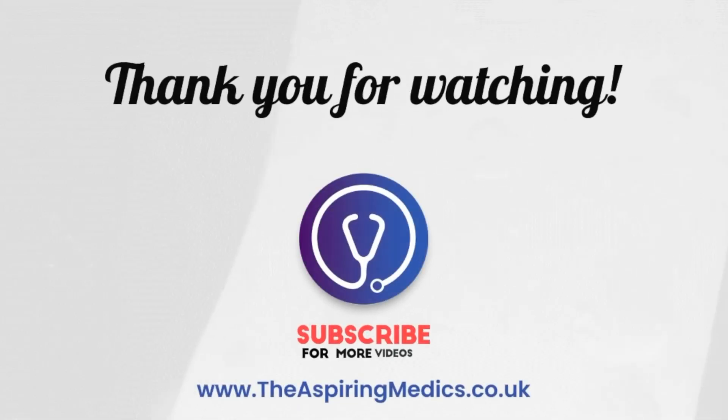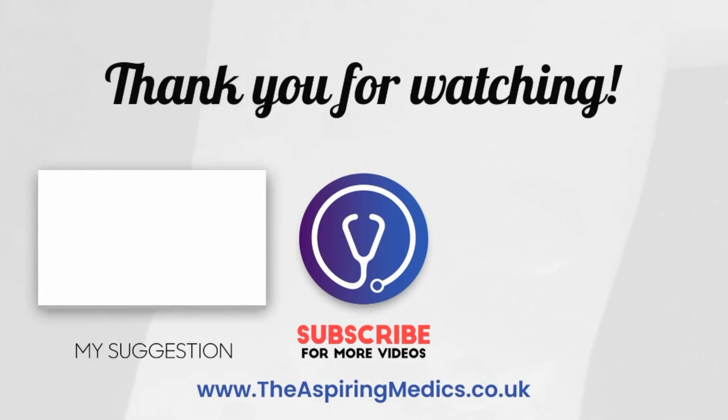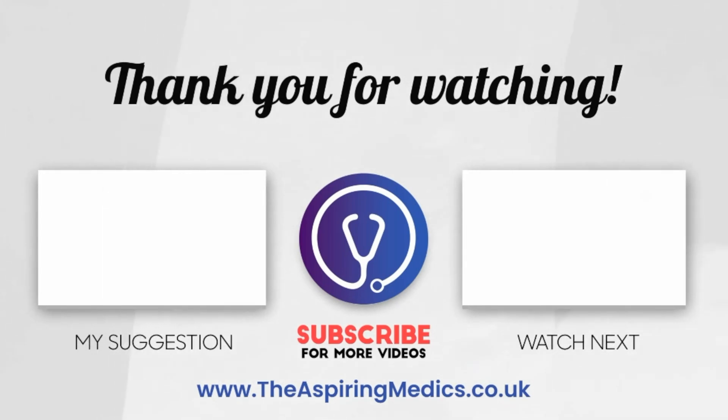And that brings us to the end of today's video. Thank you so much for tuning in. If you found this video useful, make sure to like, comment, share and subscribe. See you next time!